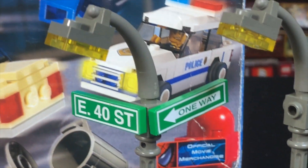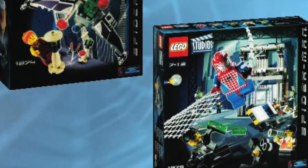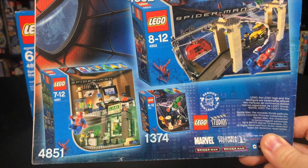The first Spider-Man movie came out in 2002, and we got two sets from that, but check this out — the following year, in 2003, they went back and actually made a handful of extra sets.